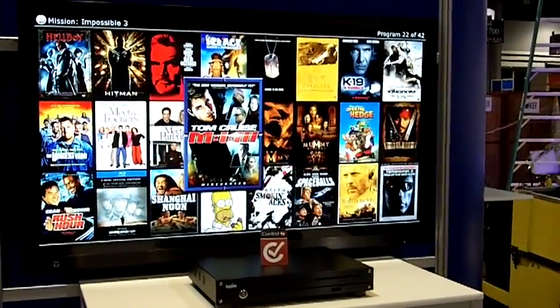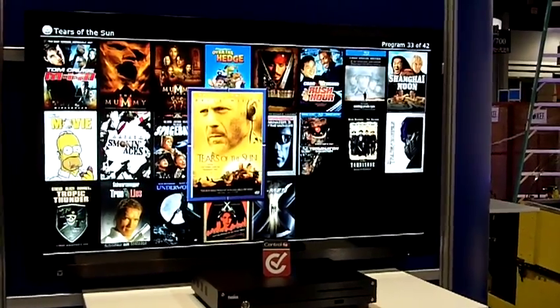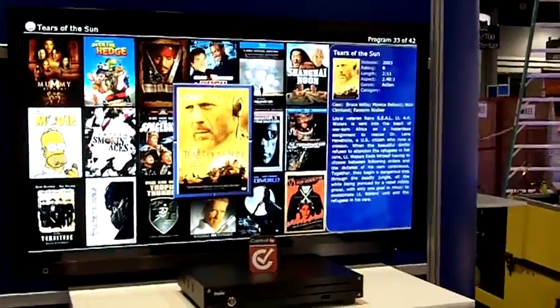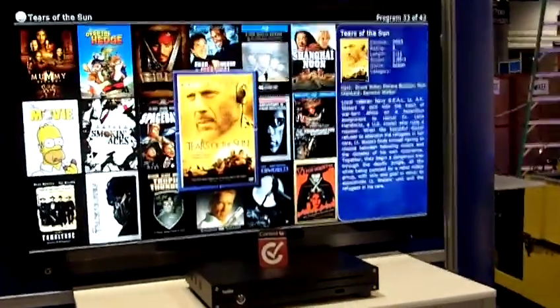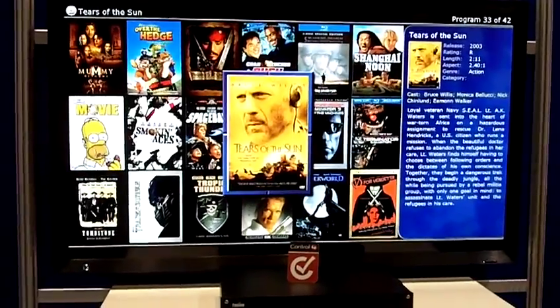We're also showing off our latest interface. Again, very fast, quick, easy to function. You can filter and find things very quickly and easily. Bring up movies, music. We're also showing the latest Boxy interface, which is streaming media.